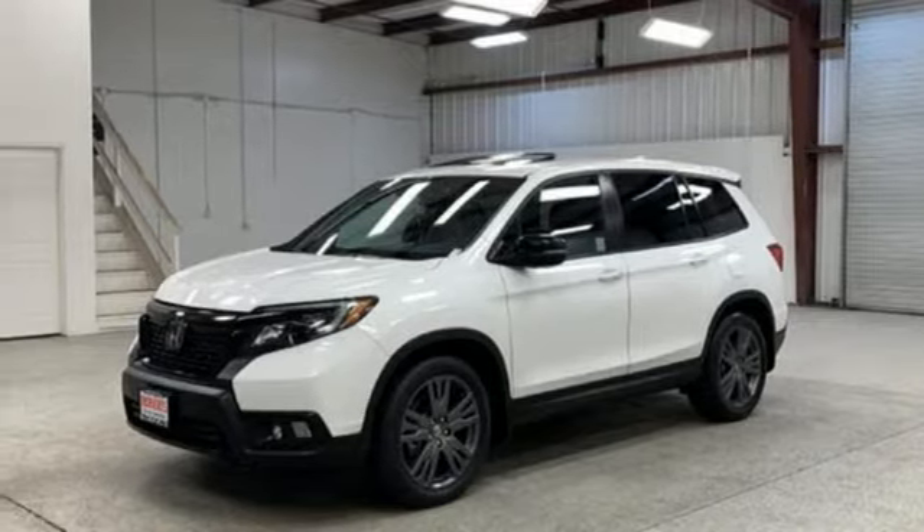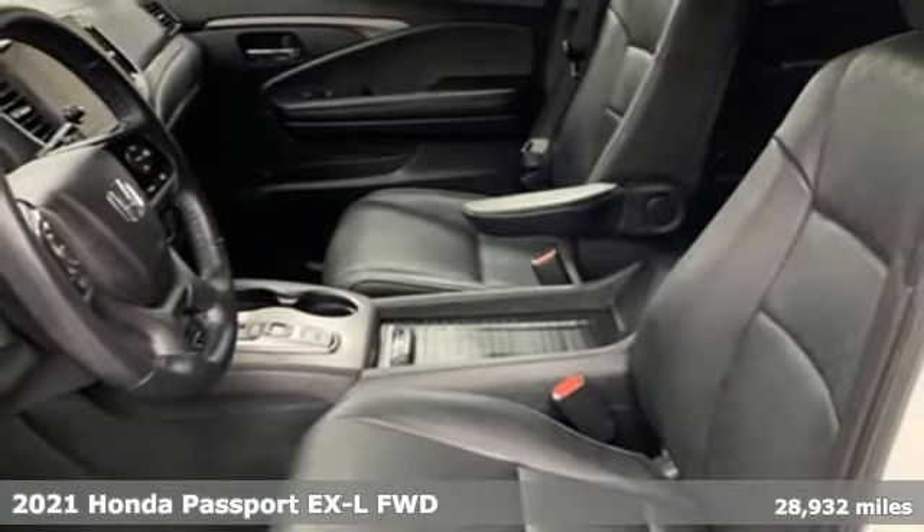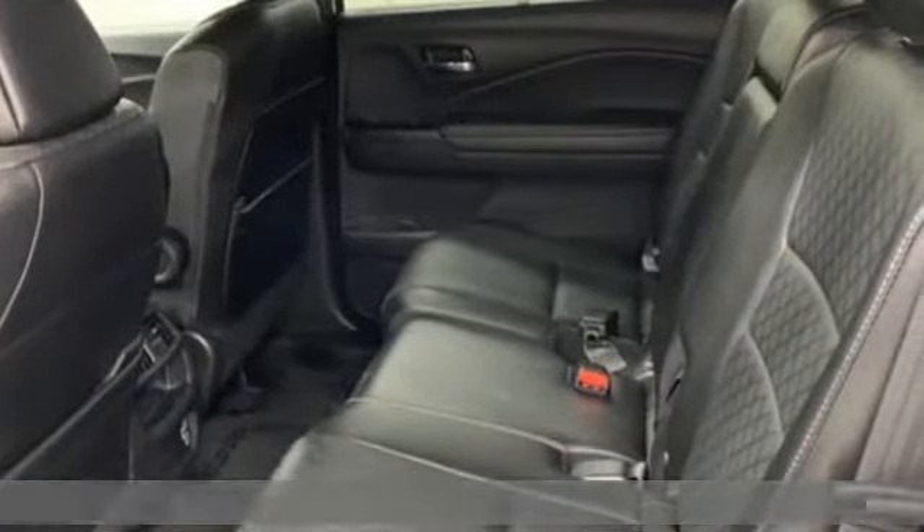It's a 2021 Honda Passport. Honda has a world-renowned reputation for reliability. You'll look forward to every drive with features like these.